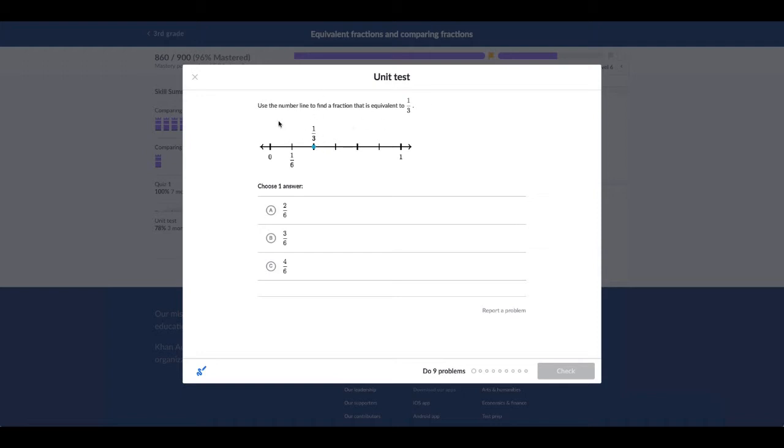Can I use a number line to find a fraction that is equivalent to one-third? One-third — as you can see there's one-sixth. One-third — yeah, choose one answer. Oh, I can't — but one answer. Did you just see that? Oh my gosh. Sorry if I don't get this one correct, I'm not really a fraction pro.